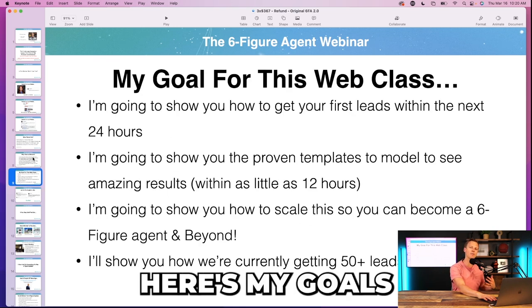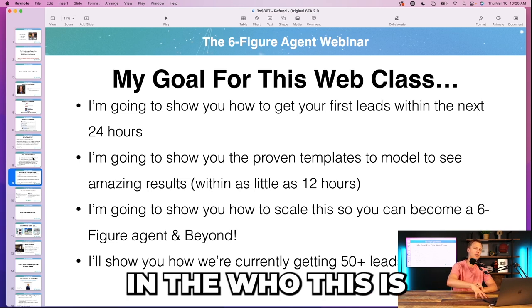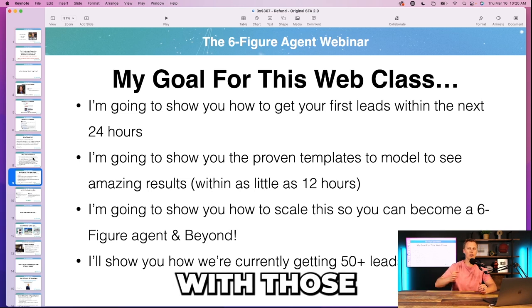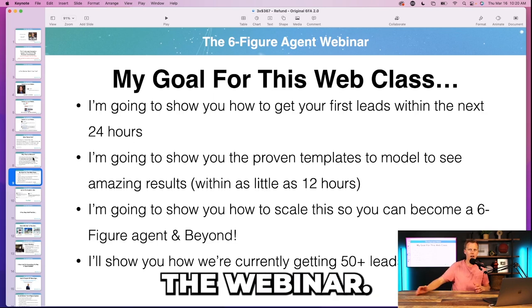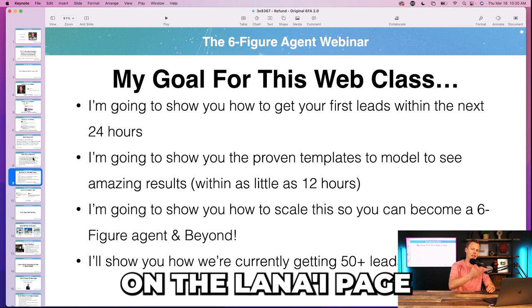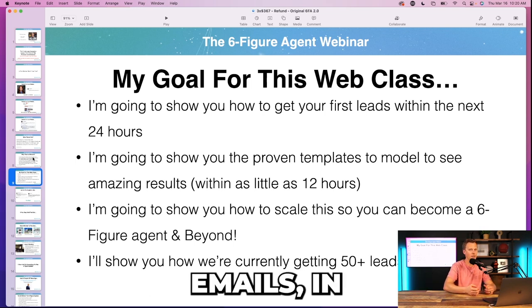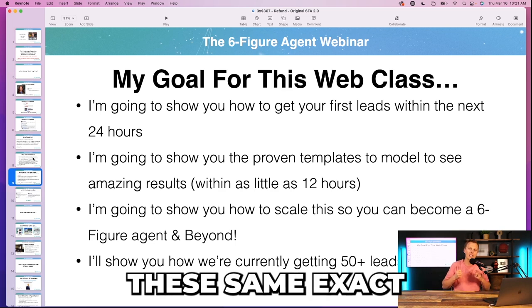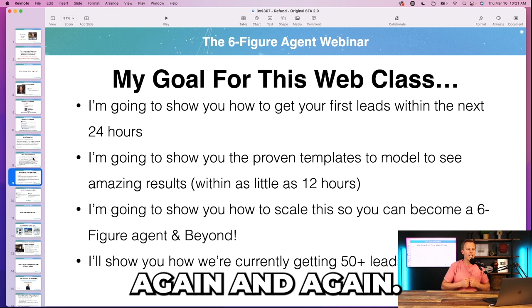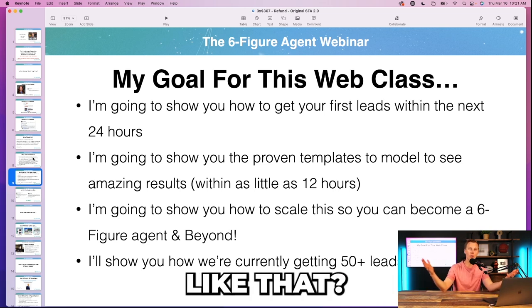Then I state my goals for the web class — restating the pain points from the 'who this is for' section. We want the same synergies throughout: on the landing page they opted in on, the confirmation emails, the webinar slides, and the sales page. We're hitting these same exact pain points again and again. 'I'm going to show you how to get your first leads in the next 24 hours — who here would like that?' and you get people commenting and engagement going.